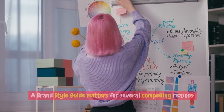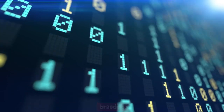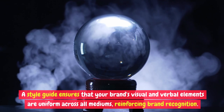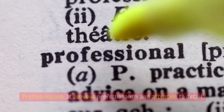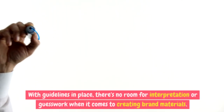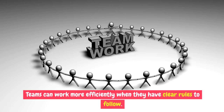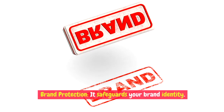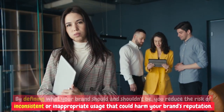Why does it matter? A brand style guide matters for several compelling reasons. Consistency: a style guide ensures that your brand's visual and verbal elements are uniform across all mediums, reinforcing brand recognition. Professionalism: it conveys professionalism and attention to detail — a brand that consistently presents itself well is more likely to be perceived as trustworthy and reliable. Clarity: it provides clarity to your team and external partners, with no room for interpretation or guesswork. Efficiency: it streamlines the design and content creation process so teams can work more efficiently. Brand protection: it safeguards your brand identity by defining what your brand should and shouldn't be, reducing the risk of inconsistent or inappropriate usage that could harm your brand's reputation.